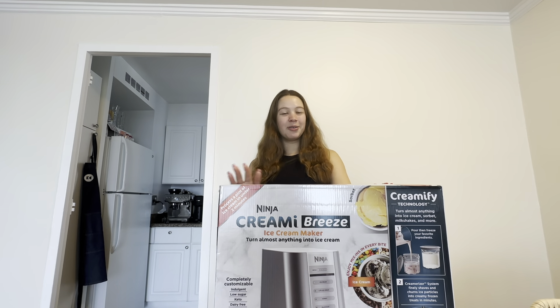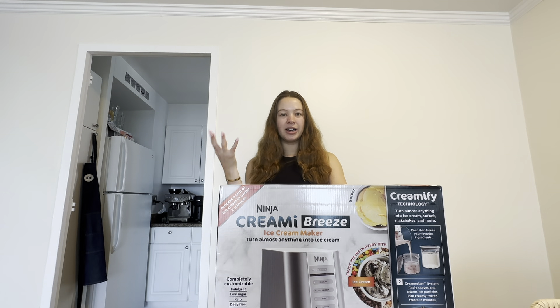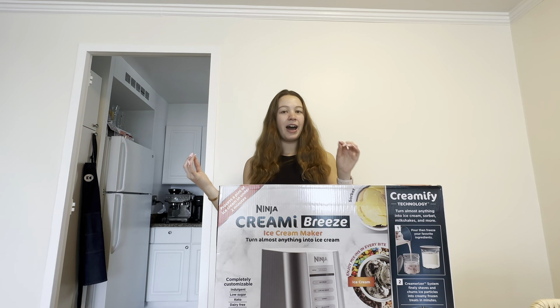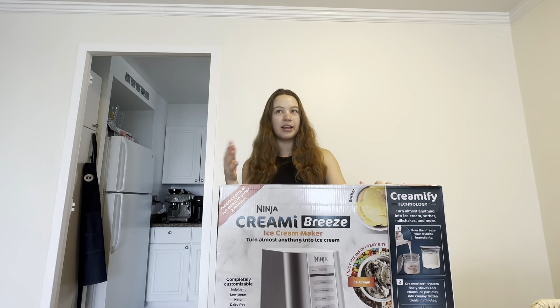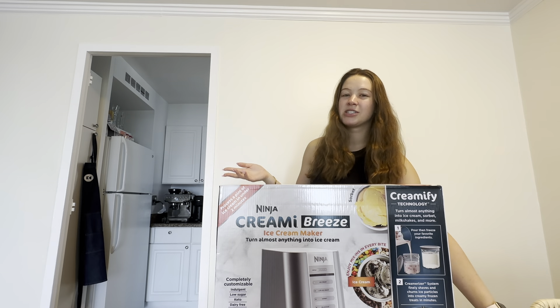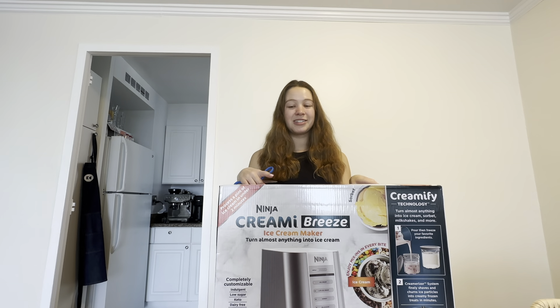For those of you who don't know what a Ninja Creami is — I feel like it's very targeted especially towards me — you essentially fill a container of liquid, freeze it for 24 hours, and then this really intense blender blends it into ice cream at home. The original branding wasn't really about protein or lower-calorie ice cream, but all the Ninja Creami content I see is low-calorie, which is mostly what I'm going to focus on. I'm mostly excited for plant protein ice cream.